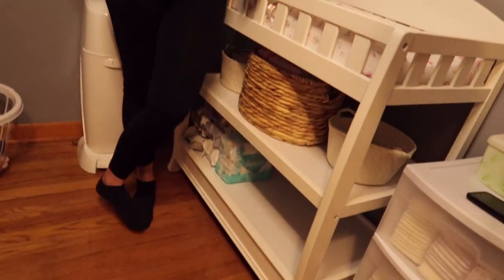At first we weren't going to get a changing table — we were just going to do the changing pad and kind of move it around. But I was like, at 2 in the morning, are you really going to try to grab a changing pad? Yeah, you're not going to want to do that. So we were like, it's not that bad. I think we paid about 100 bucks online at Amazon. It's the same brand as the crib — they're both Delta. Good storage, we've got space down there.